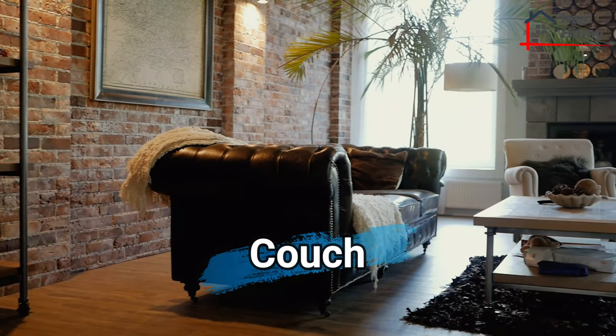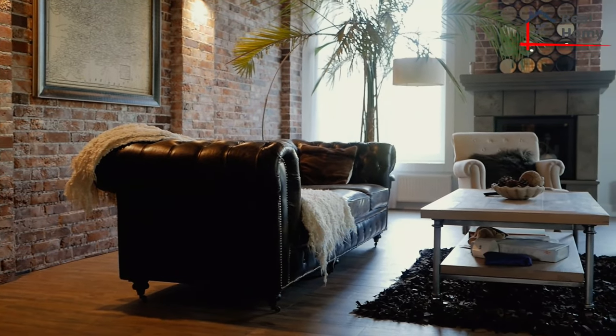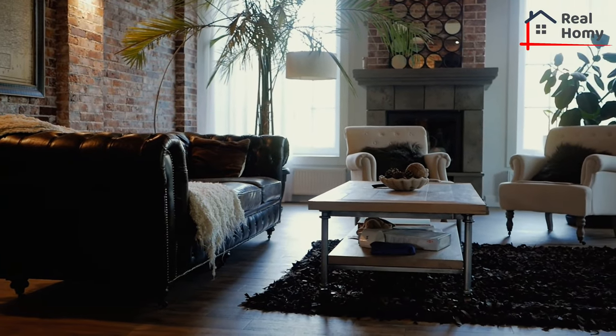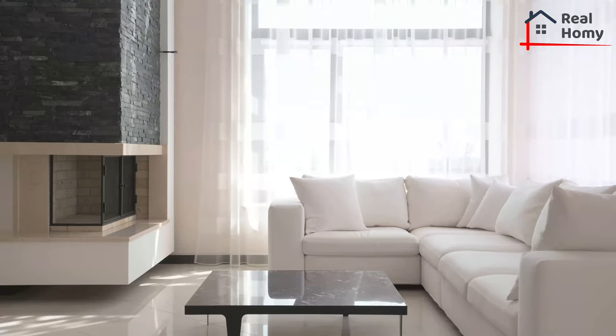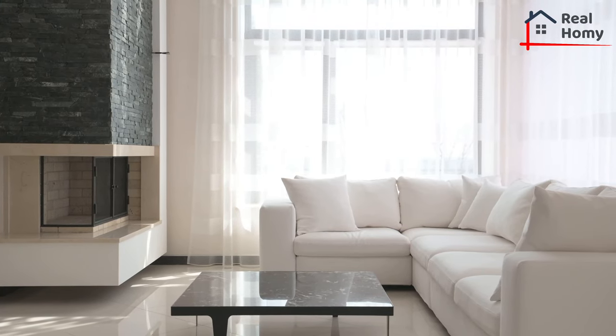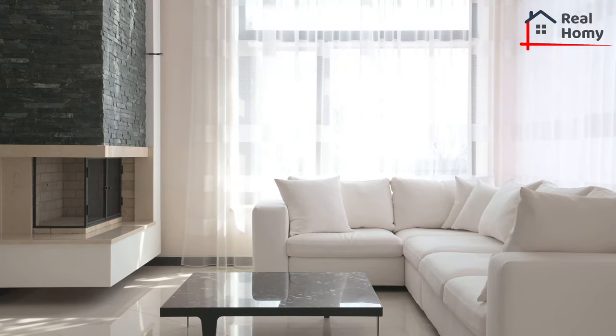A couch is a more basic seating arrangement — often more casual and smaller. Couches generally do not have arms and are not as large as a traditional sofa. The word comes from an old French verb, 'couche,' which means to lie down, and the couch's design reflects that meaning.